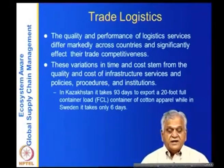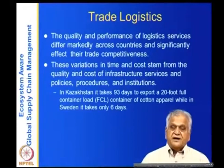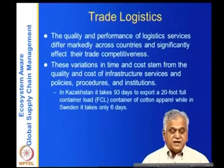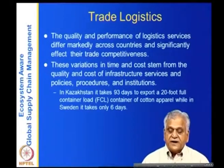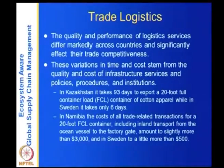Hard infrastructure — the port, equipment — accounts for only 25 percent of logistics performance. The remaining 75 percent is in policies, procedures, and institutions. For example, on average about 150 different documents need to be signed and authorized before a shipment can cross a port. These variations in time and cost — and therefore trade competitiveness — are driven largely by soft infrastructure: policy and institutional constraints, not just physical roads, railways, waterways, and ports.